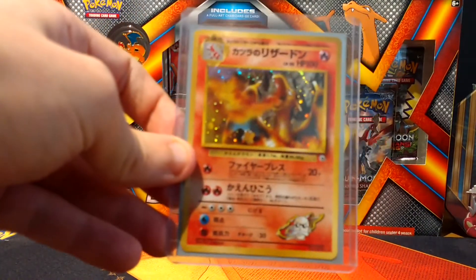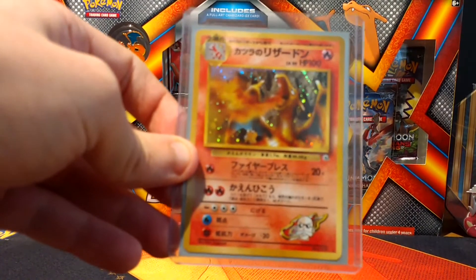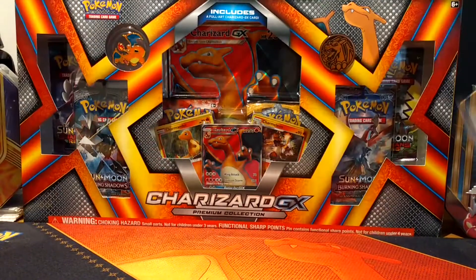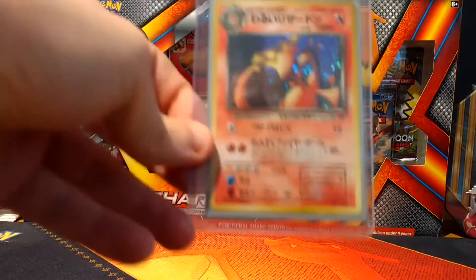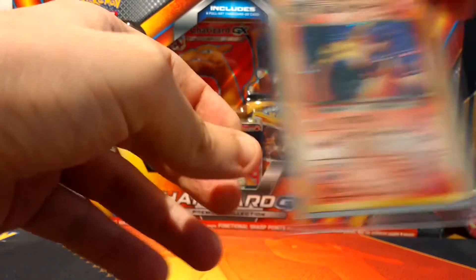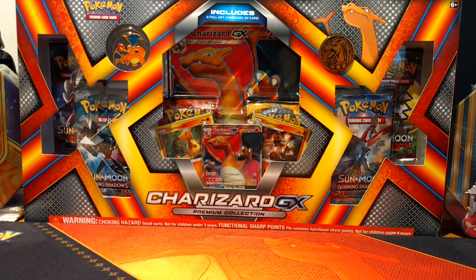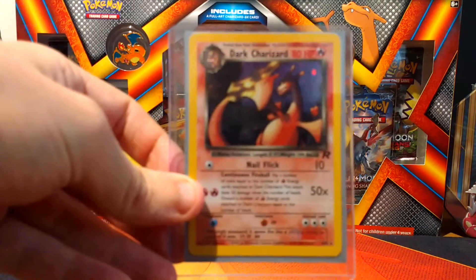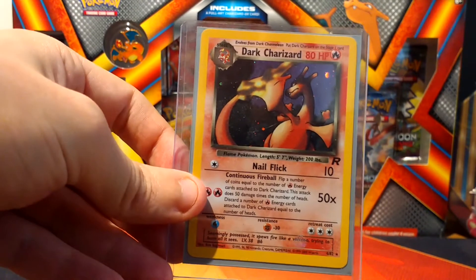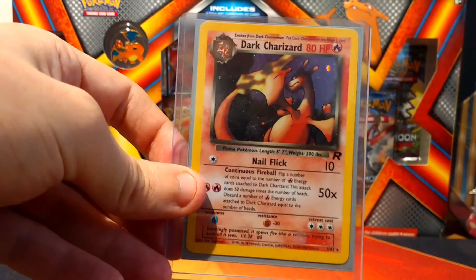We've got a Japanese Blaine's Charizard, which is quite hard to get hold of these days, and this is an original - really nice artwork on that one. We've got a Dark Charizard from the Team Rocket set in Japanese. You might notice I quite like the Japanese versions of these cards. And we've got the Team Rocket version in English as well - I also have the non-holo and another holo version of this card in a completed Team Rocket folder, which will be in another video.